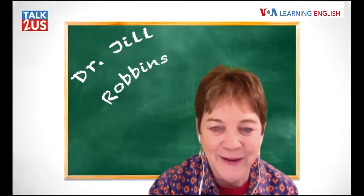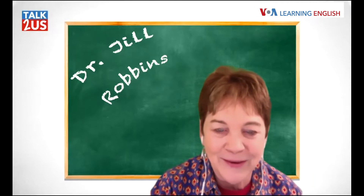We have our special guest here this morning, John Russell. Hello everyone, how are you doing today? He's going to talk to us about a column that he wrote recently about Titanic grammar.